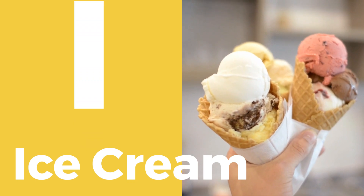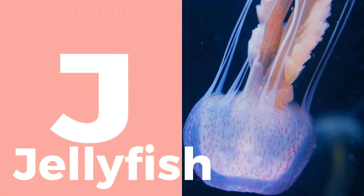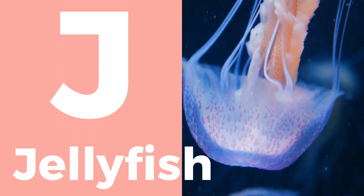a sweet treat to enjoy. J is for jellyfish, a fascinating creature of the sea.